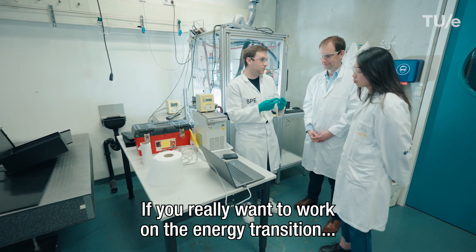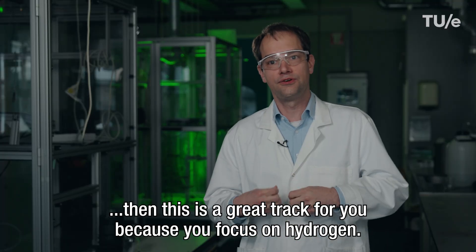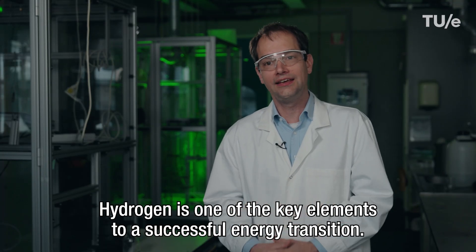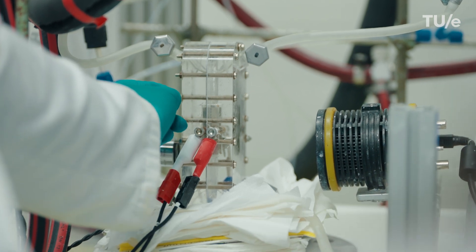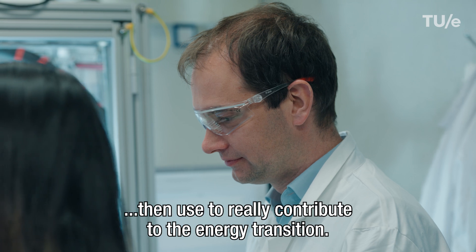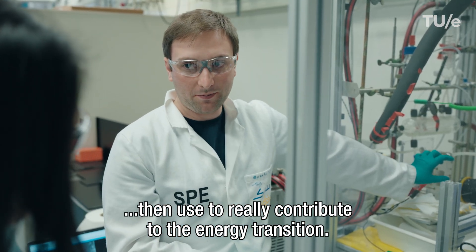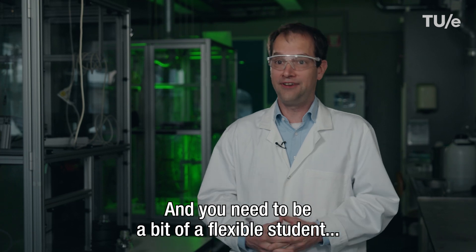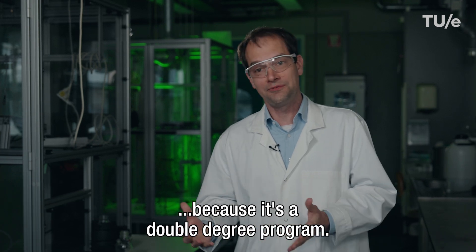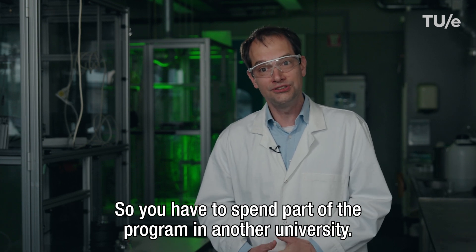If you really want to work on the energy transition, then this is a great track for you because you focus on hydrogen. Hydrogen is one of the key elements to a successful energy transition, so you really build the skills that you can later use to contribute to it. You need to be a bit of a flexible student because it's a double degree program, so you have to spend part of the program at another university.